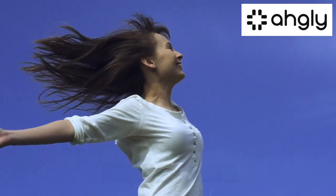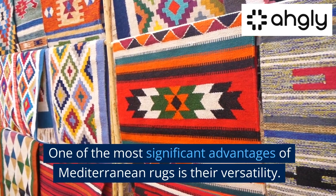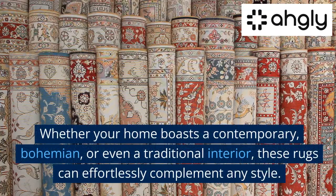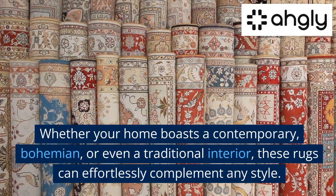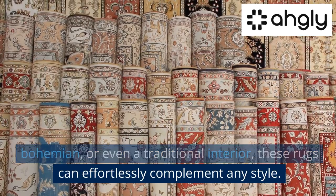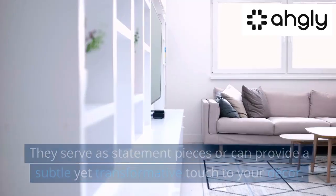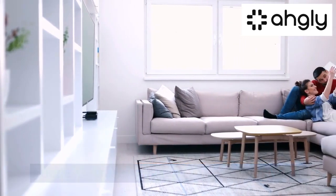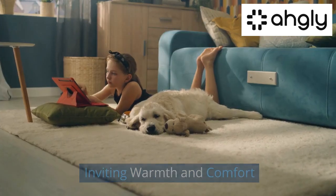Versatility and Styling. One of the most significant advantages of Mediterranean rugs is their versatility. Whether your home boasts a contemporary, bohemian, or even a traditional interior, these rugs can effortlessly complement any style. They serve as statement pieces or can provide a subtle yet transformative touch to your decor.